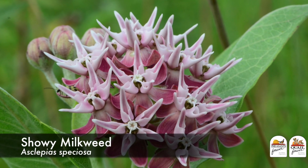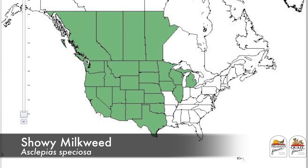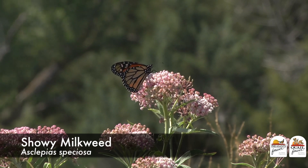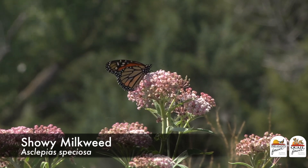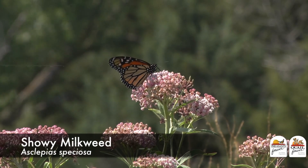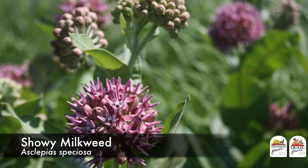Showy milkweed is our milkweed species for the western half of the country. Its growth form and appearance is just like that of common milkweed. It has a moderate cost and will do well in our western or drier parts of the country.